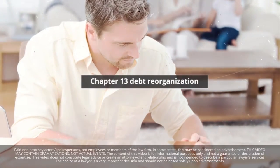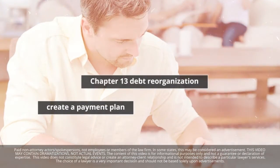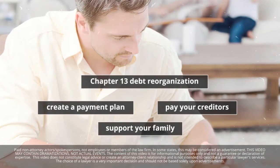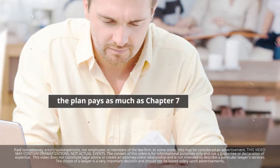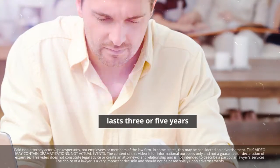If you file a Chapter 13 debt reorganization, you'll use your financials to create a payment plan that pays a portion of what you owe to your creditors but still allows you to support your family. The plan typically pays each creditor at least as much as you would have paid under Chapter 7, and lasts three or five years depending on your circumstances.